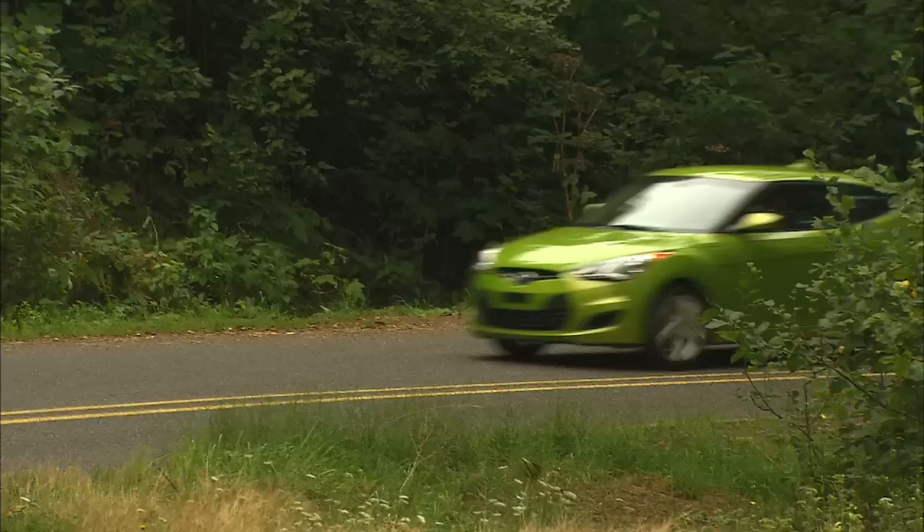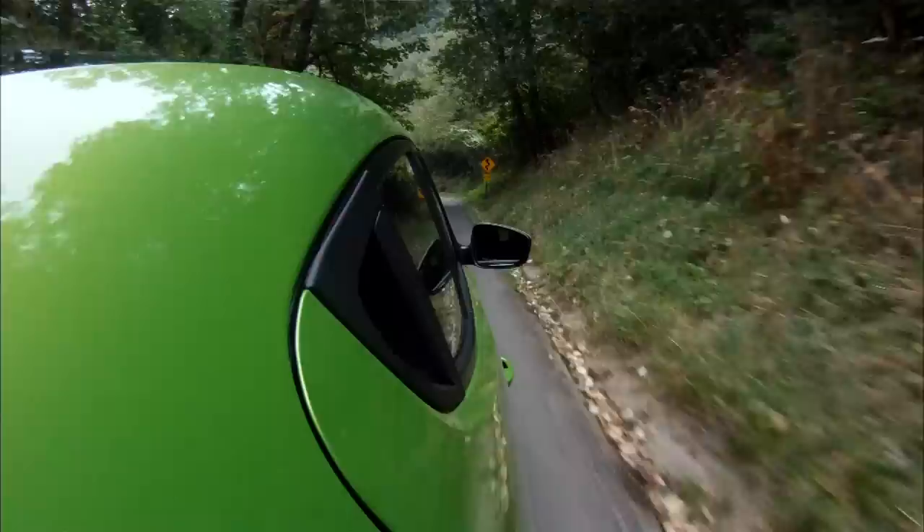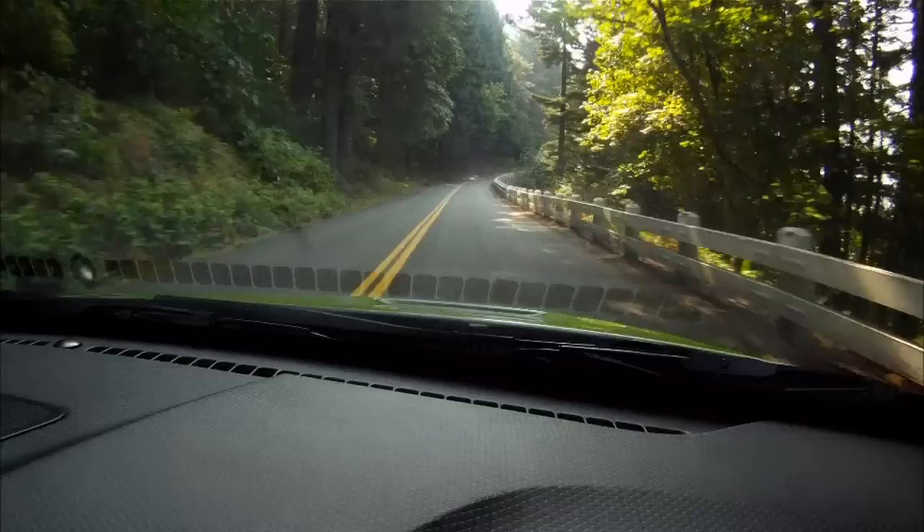It does handle pretty well in the curves, and this is where Veloster shines. It's fun to toss around in the corners, in many ways channeling the old Honda CRX. The six-speed manual transmission is light and crisp, and the engine sounds nice and smooth.